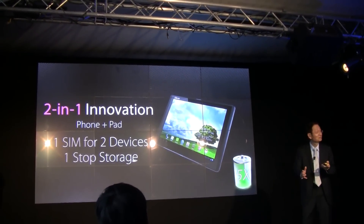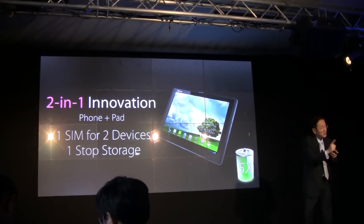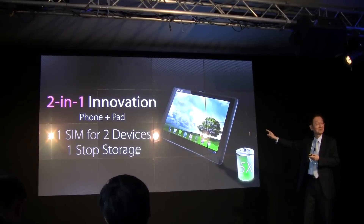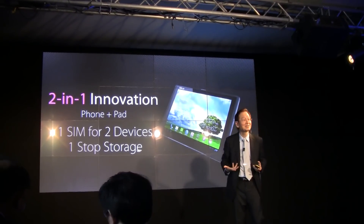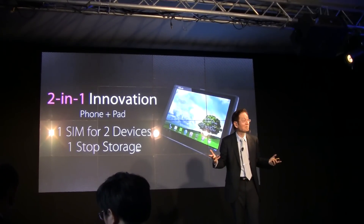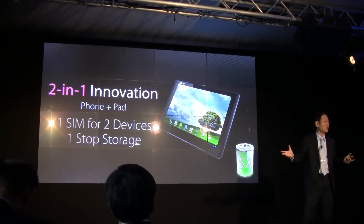So, two-in-one innovation: one SIM for two devices, one-stop story seamlessly — and more importantly, up to five times the battery capacity.